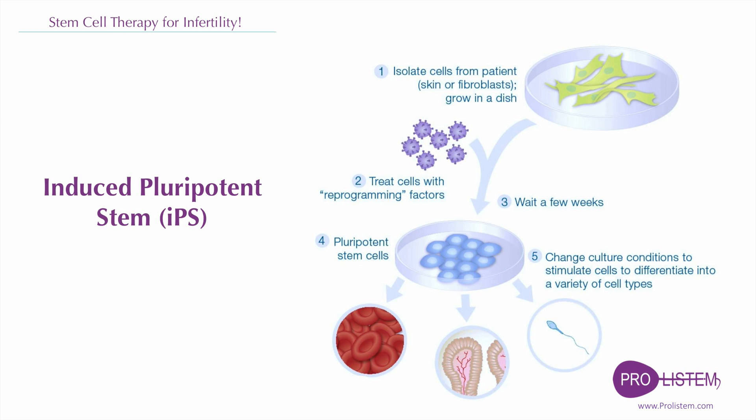One, there is no ethical issue for using human induced pluripotent stem cells. Two, the source of obtaining human induced pluripotent stem cells is more abundant. Three, male gametes derived from a patient's own induced pluripotent stem cells carry the patient's genetic information. Because human induced pluripotent stem cells can be generated from patient somatic cells, a large number of patient-specific human induced pluripotent stem cell lines have been established and might be used for reproductive medicine.